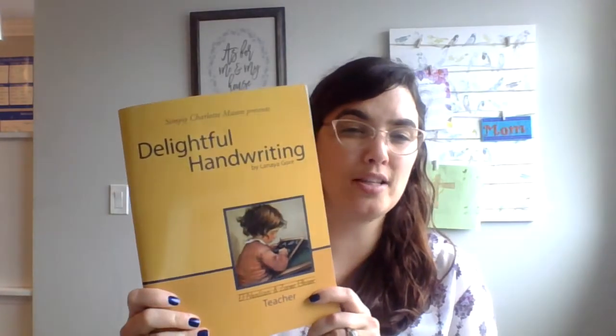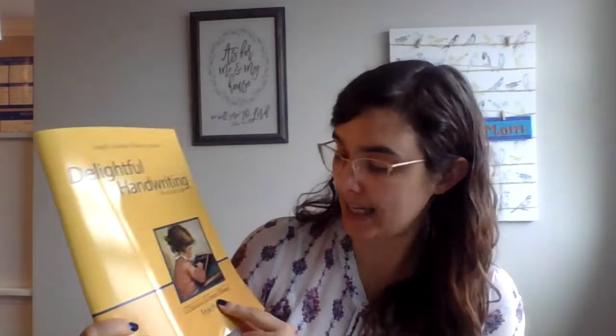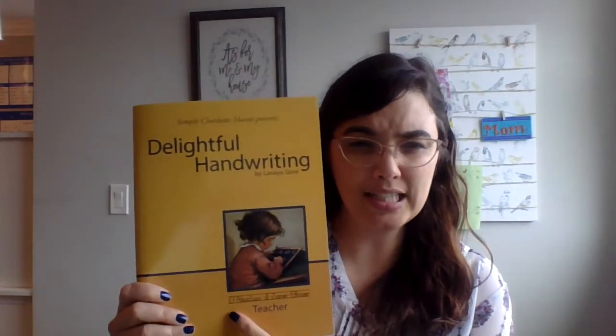I have a couple of different options here and both of them I think are fantastic resources — I can't really recommend one over the other, they're both really good. The first one is by Simply Charlotte Mason. They have two different writing styles: the program you could start with is called Delightful Handwriting, and the two styles they use are Danielian and Zaner-Bloser. The Danielian letters have a bit of a slant to them while Zaner-Bloser is very block, very straight.